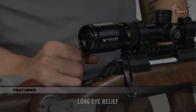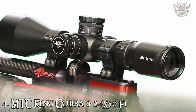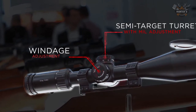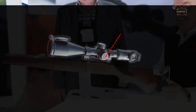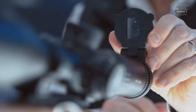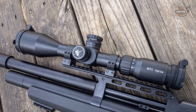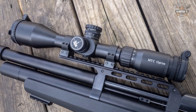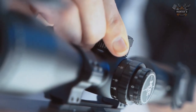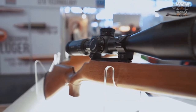Moving forward, we have the MTC King Cobra 6-24x50 F1. The MTC Optics King Cobra F1 is a telescopic sight that will appeal to shooters who favor higher-powered first focal plane scopes, where the relationship between target and crosshair size remains constant throughout the entire magnification range. It offers click-stop adjustments in mils, actuated via lockable finger-adjustable elevation and windage turrets. The price of this scope is $333.